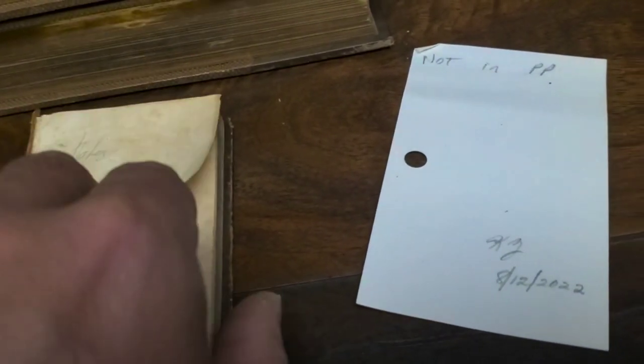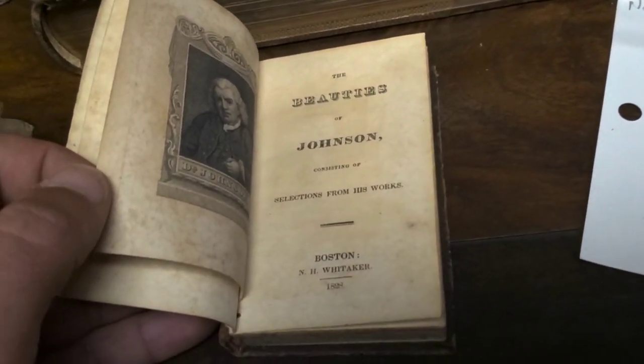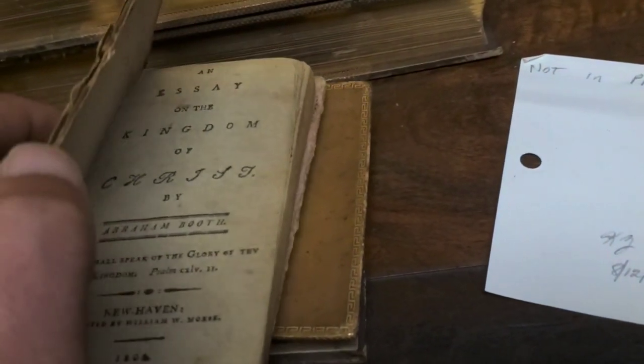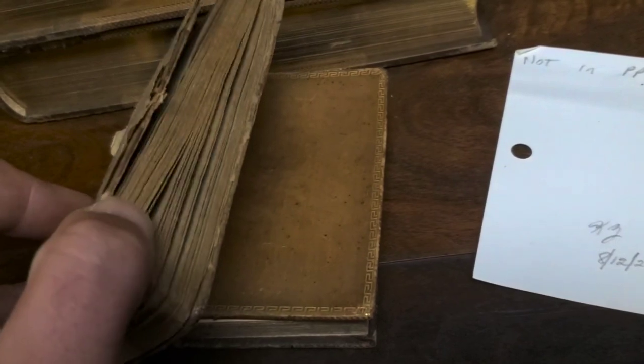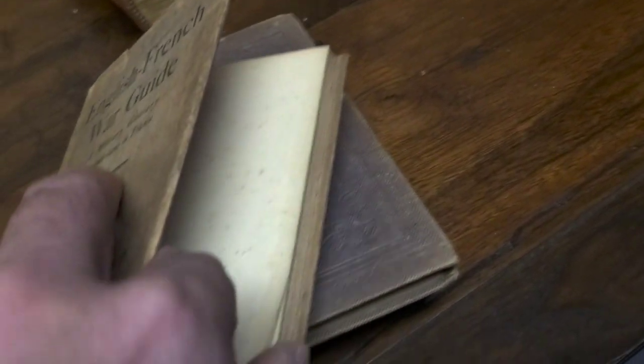These little miniatures — the front board is obviously detached, but I still sell these. 'The Beauties of Johnson, Consisting of Selections from His Work,' 1828 — really cool little miniatures. And here's one: 'An Essay on the Kingdom of Christ' by Adam Booth, 1802, New Haven, printed by William Morse. And here's an English and French War Guide — a military glossary, World War One, with a pull-out map. Date is 1918.